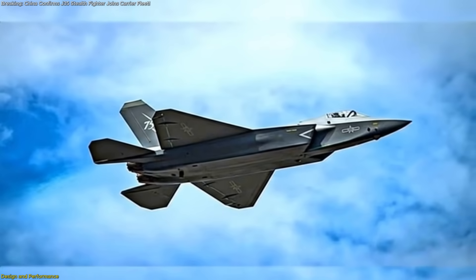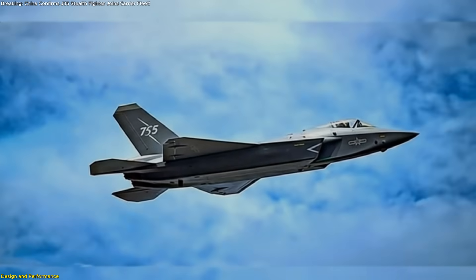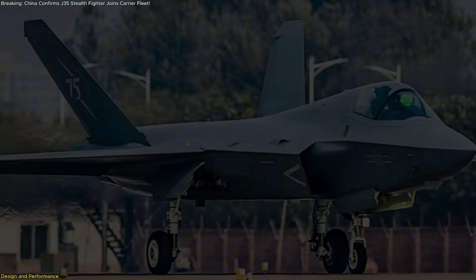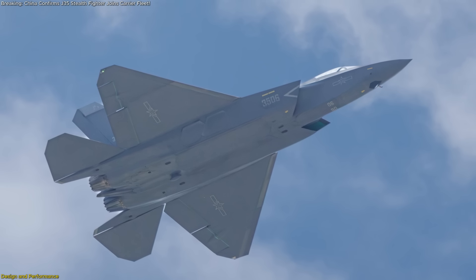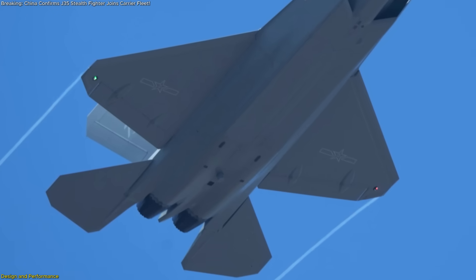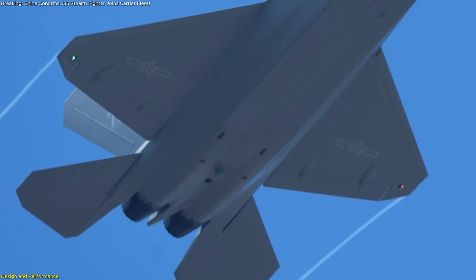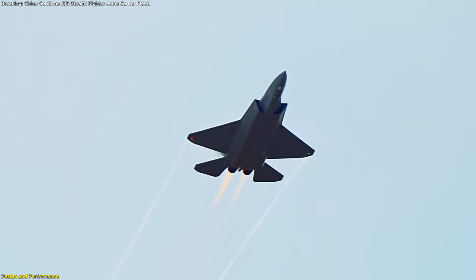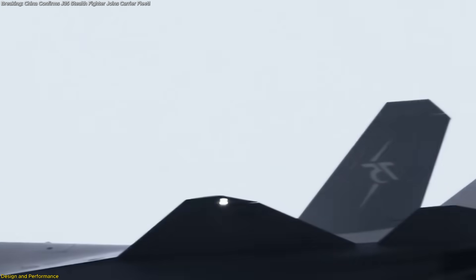The J-35 represents a synthesis of proven stealth innovations and rigorous naval hardening. Its diverter-less supersonic inlets, canted twin tails, and fully internal weapons bays work in concert to minimize its radar cross-section across multiple frequency bands. Sawtooth edges on the weapons bay doors and embedded antenna fairings further scatter incoming radar energy, while advanced radar-absorbent coatings are integrated directly into the composite skin, providing passive signature suppression without compromising structural integrity.